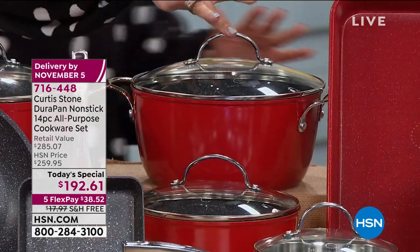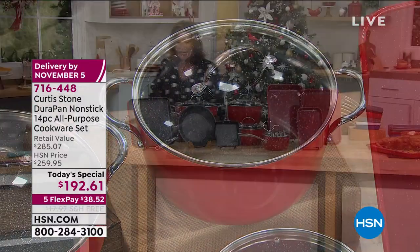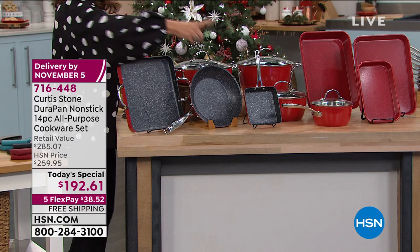And then you get your 5-quart stock pot — your big pot for all your soups and your chilies.